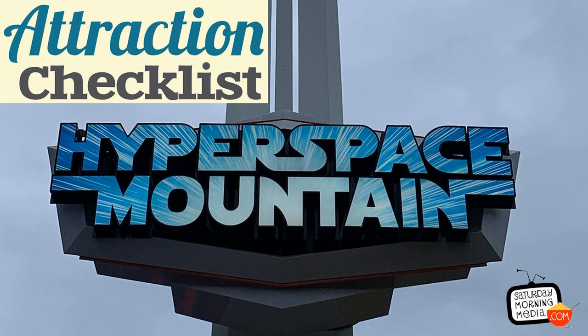This is Blue Leader. All wings, report in. Blue 6, standing by. Blue 2, standing by. Blue 4, here. Blue 5, standing by. Blue 3, standing by. Standing by. All wings, prepare to jump into hyperspace on my mark. Punch it!